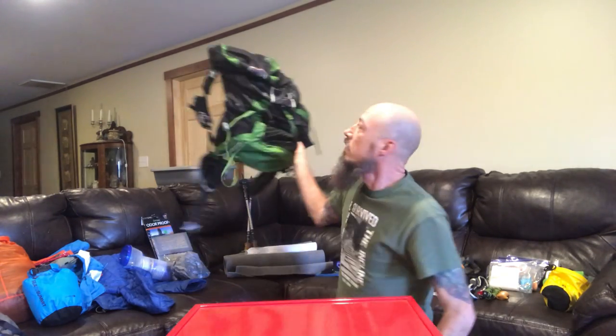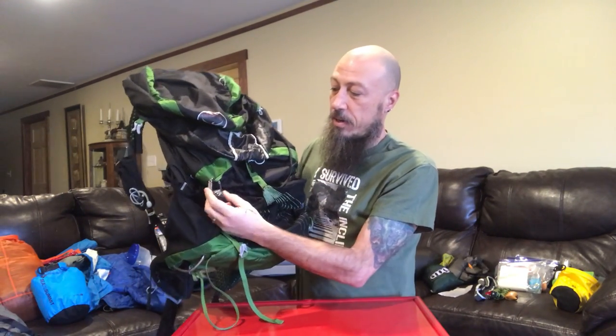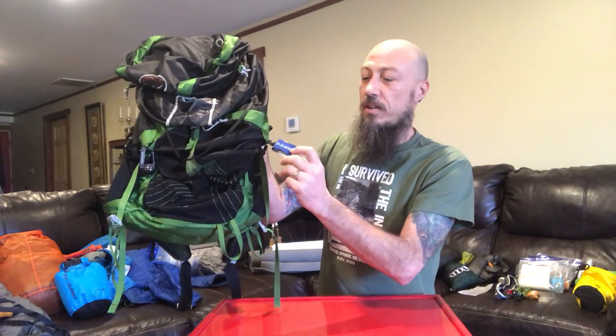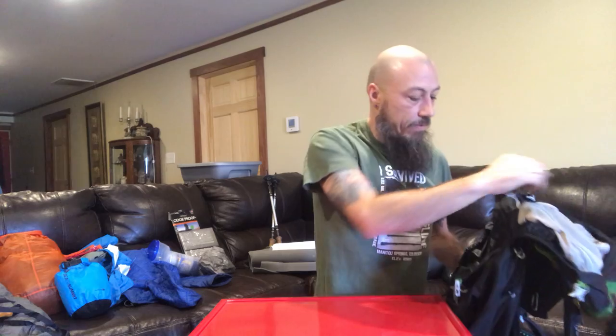Here's my bag. I have an Osprey Exos 58-liter bag. I love this thing. I've had it for probably about three years now. It's lightweight. It's got this back mesh that keeps me cooler than any other bag I've ever used. On here, I already have my little carabiner with compass, but more importantly, it has a temperature gauge. I also have my hand sanitizer on my bag, and inside I have a trash compactor bag, which most people use to keep their gear dry.